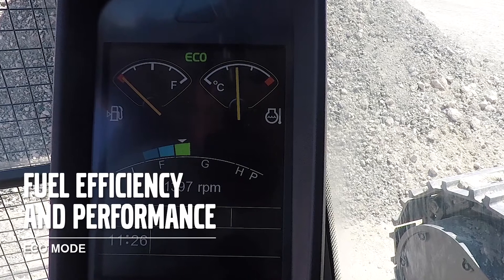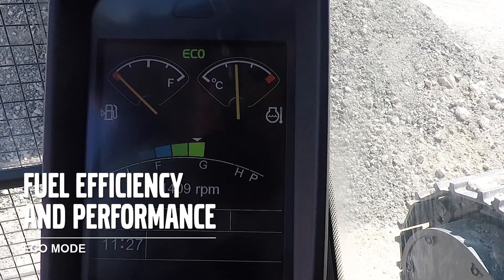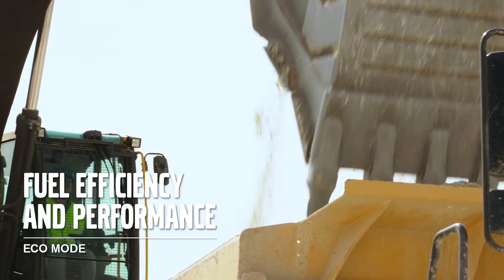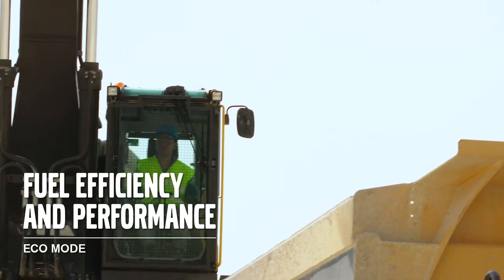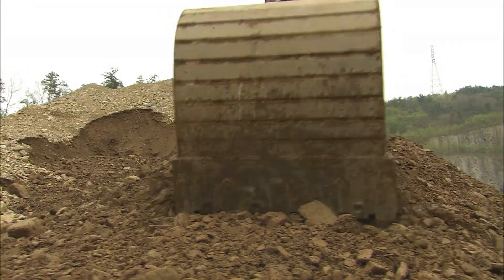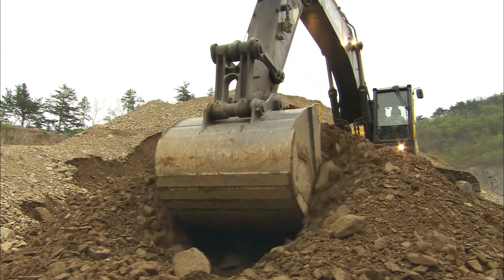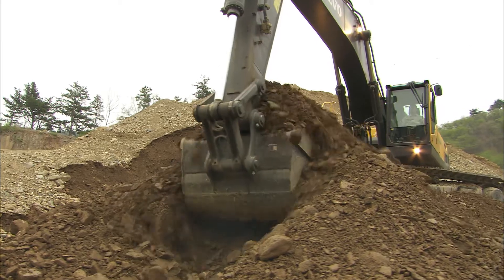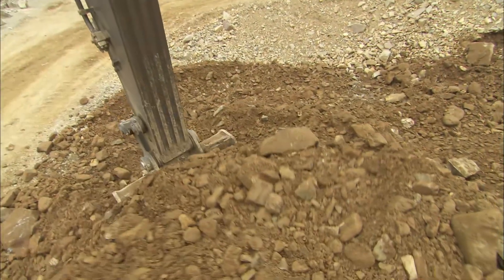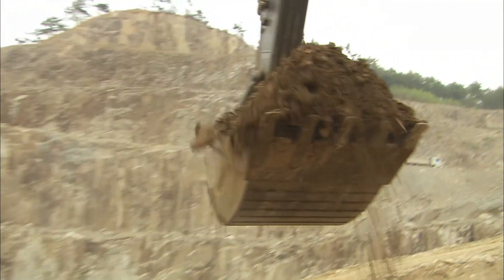One outstanding feature is the Volvo-patented unique Eco mode, which is set as default. Through intelligent use of electronics to optimise hydraulic flow, it results in even greater fuel efficiency without affecting machine performance. The optional boom float creates faster cycle times, since the boom uses gravity to move down, allowing the pumps to divert oil from the boom down function towards other functions. This results in lower fuel consumption and is particularly useful when removing overburden.